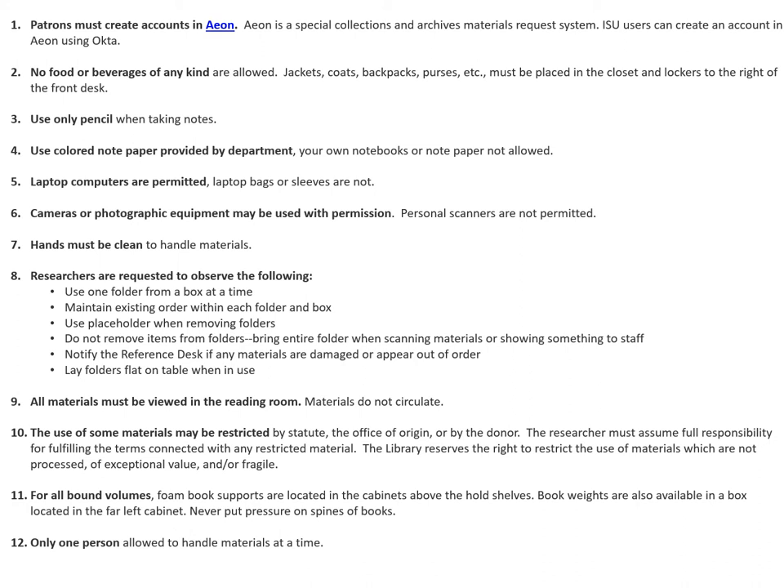For all bound volumes, foam book supports are located in the cabinets above the hold shelves. Book weights are also available in a box behind the reference desk. We can get you anything you need — just ask at the desk. Never put pressure on the spines of books. Only one person is allowed to handle materials at a time.